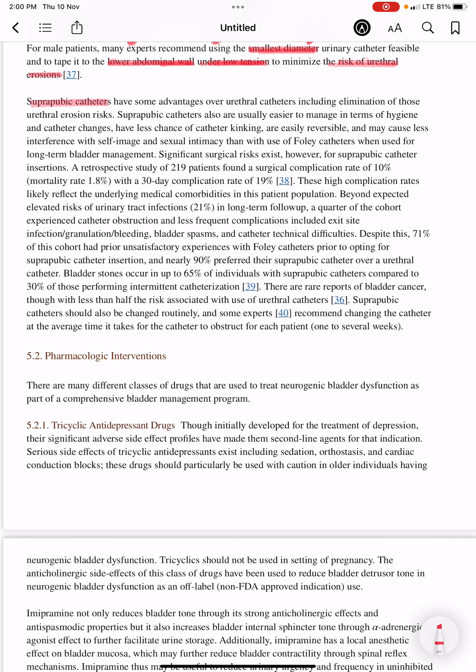Suprapubic catheters have some advantages over urethral catheters, including elimination of the urethral erosion risk. Suprapubic catheters are easier to manage in terms of hygiene and catheter changes, have less chance of catheter kinking, are easily reversible, and may cause less interference with self-image and sexual intimacy than Foley's catheters when used for long-term bladder management.